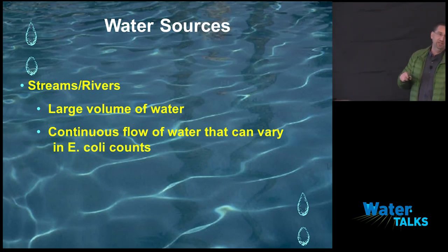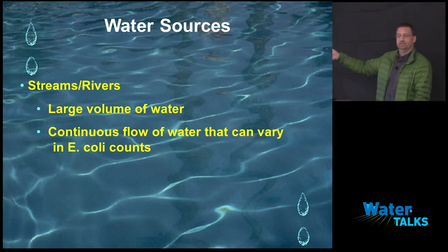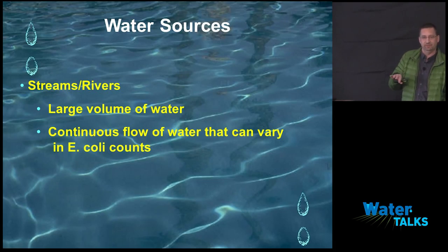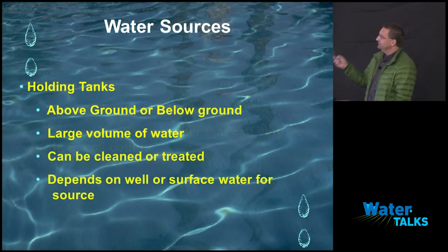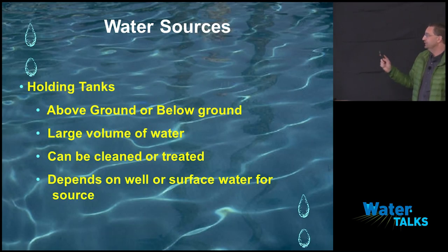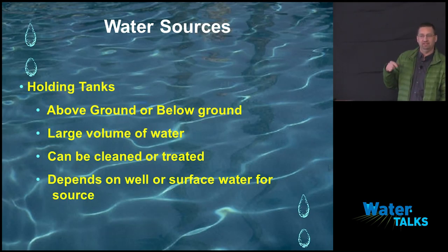Streams and rivers provide a large, continuous volume of water, but E. coli counts can vary significantly. When we get into ponds and streams — surface water — I expect E. coli. They're not clean; we know that. That's why you have the surface water standard of 126. Never expect a stream or river to be a clean, E. coli-free body of water.